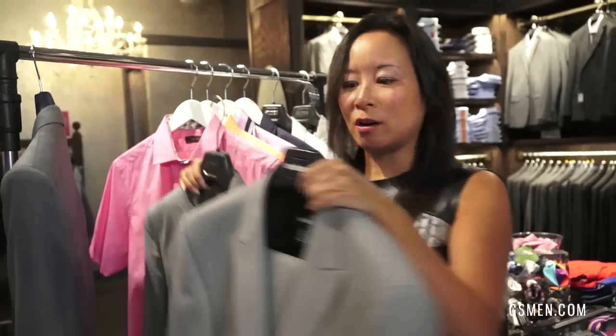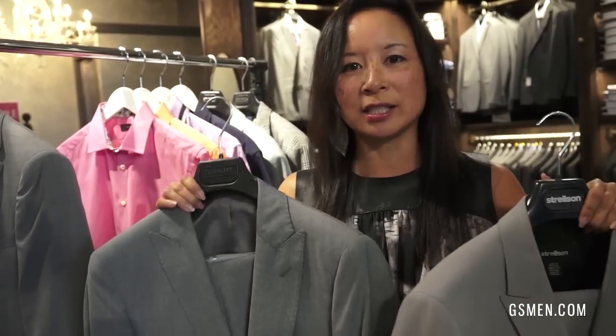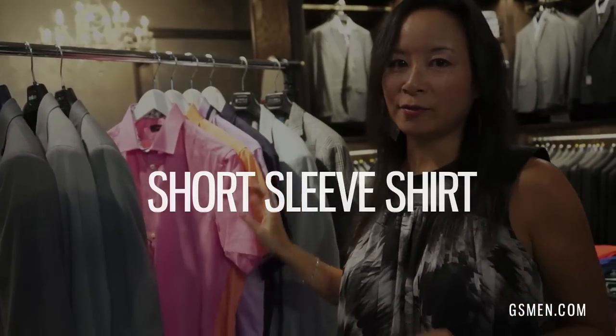Some other ones we have in the store are Strelson and Tea Concept in solid lighter grays. Light gray is a great color because it looks good on everybody and it will coordinate with everything you already have in your closet.